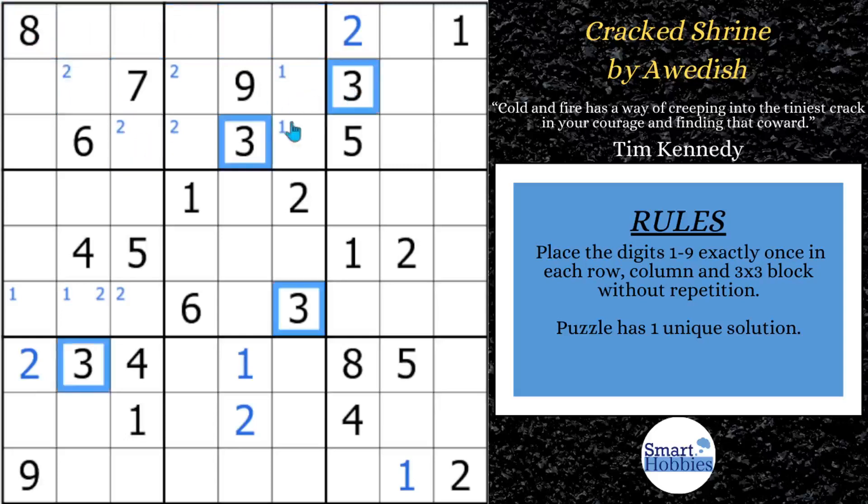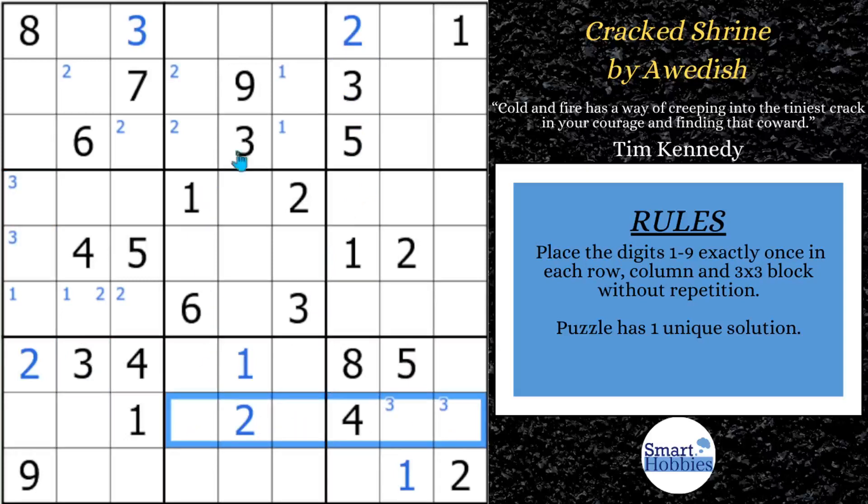Let's look at the threes. We've got two threes here and this three — it means we can solve for three up here in block one. Then with these two threes and this three, we've got a pointing pair of threes. Actually, we've got a Snyder pair of threes here in block four. This three and this three — there are only two possibilities for three in block nine, so that's another pointing pair of threes, which points across with these two threes. We can solve for three here in block eight.